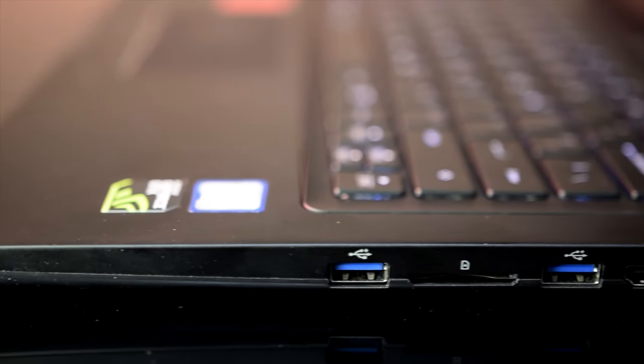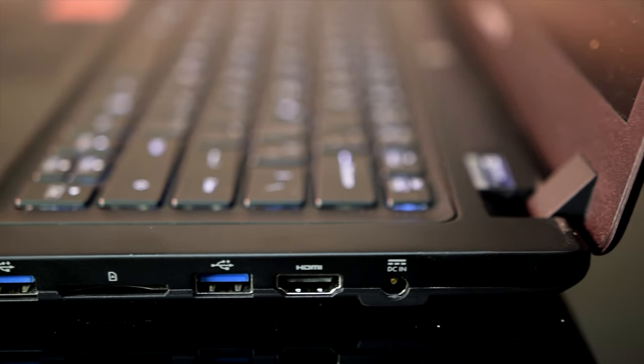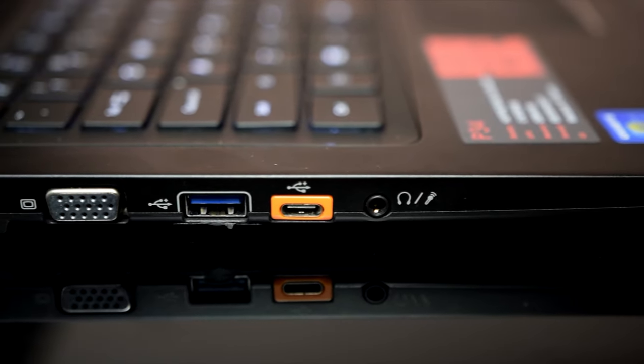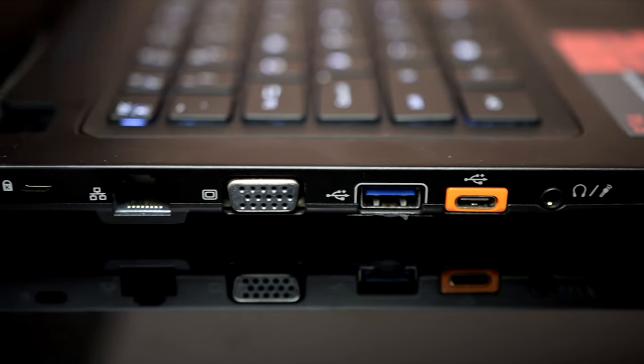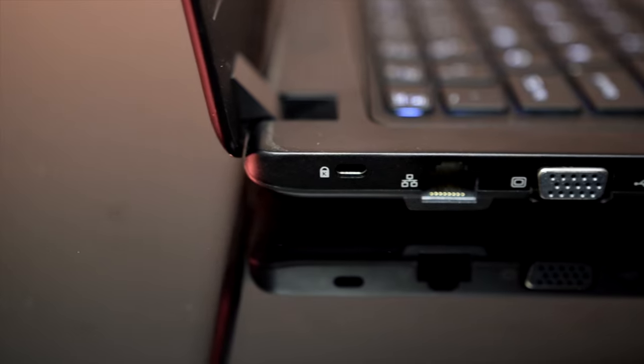On the right side, you get dual USB 3.0 ports, an SD card reader, HDMI out, and the power input. On the left, there's a combo mic and headphone port, a USB Type-C port (non-Thunderbolt), a third USB 3.0 port, VGA out, a Gigabit Ethernet jack, and finally the ever-present Kensington lock.